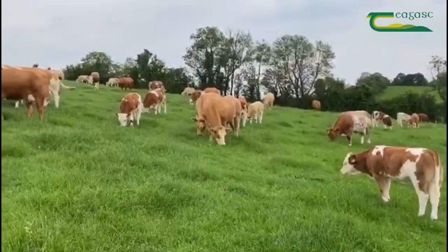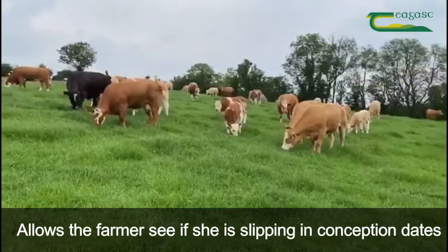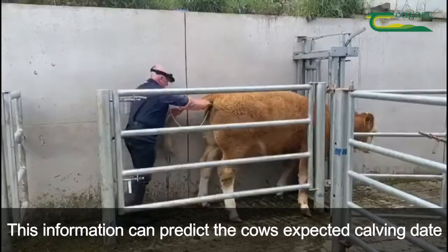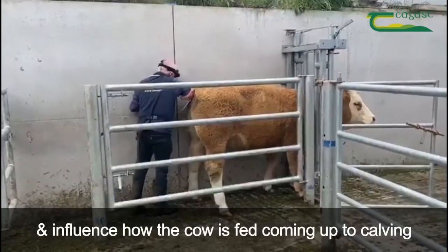Scanning will give a good idea of the number of days or weeks that each cow is in calf, and also allow the farmer to see if she is slipping in conception dates from one year to the next. This information can predict the cow's expected calving date, along with having an influence on how the cow is fed on the run up to calving.